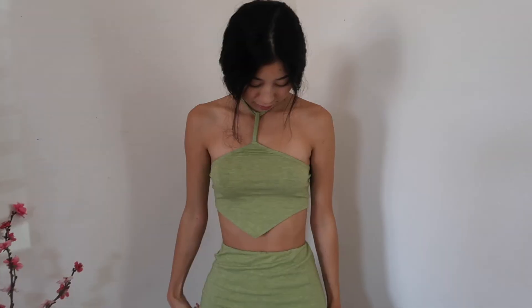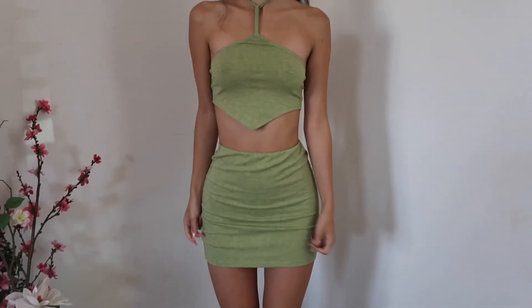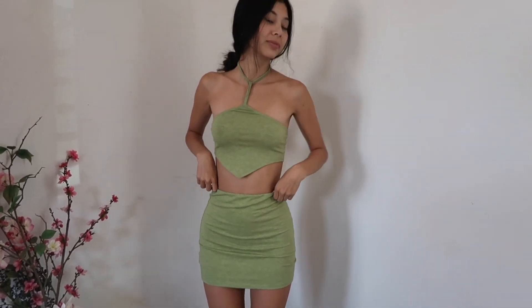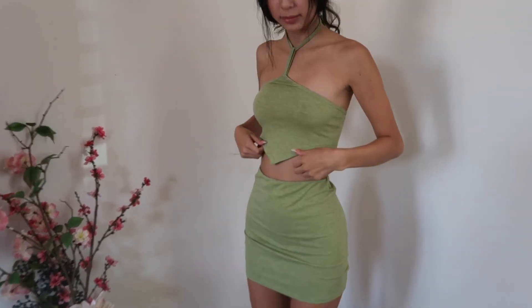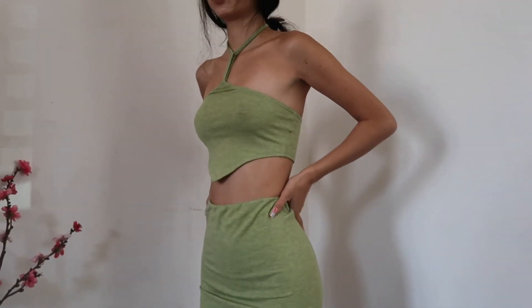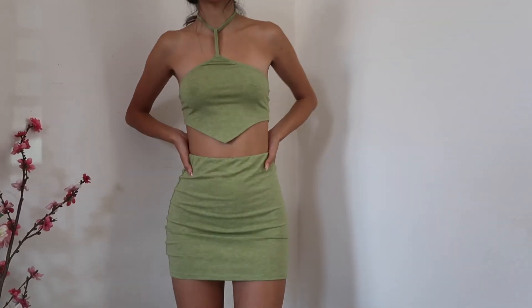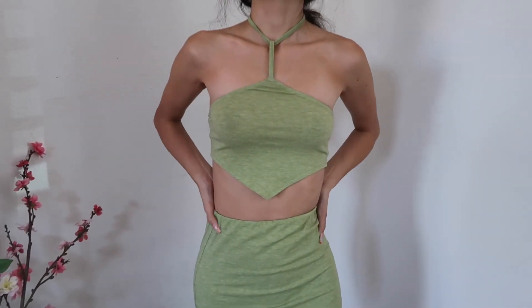Another one of my dinner outfits was this two-piece green set — a mini skirt and halter neck top. I love that you can dress it up with heels or dress it down; I dressed it down because we were going to dinner on the beach, so I wore platform Steve Madden sandals. But you could definitely dress it up for a restaurant in the city. It's a lime green shade — a different color than my last dress — and I'm obsessed with green. Super cute set.